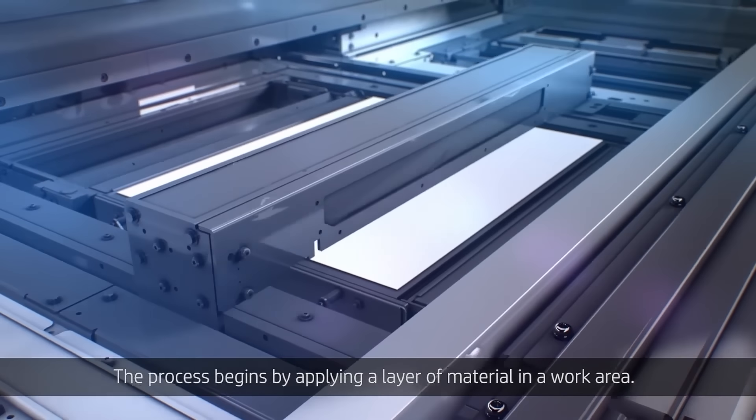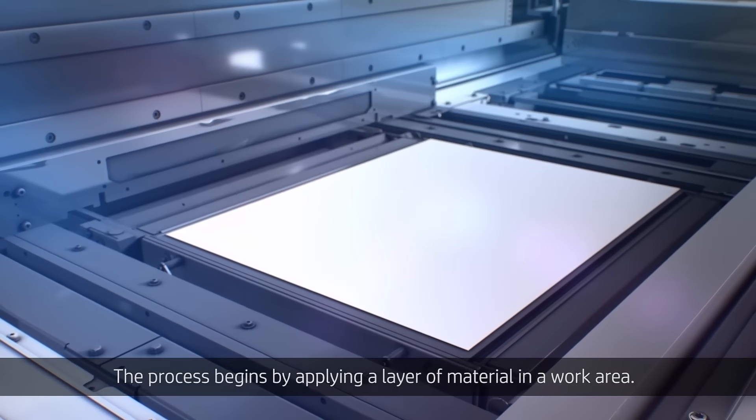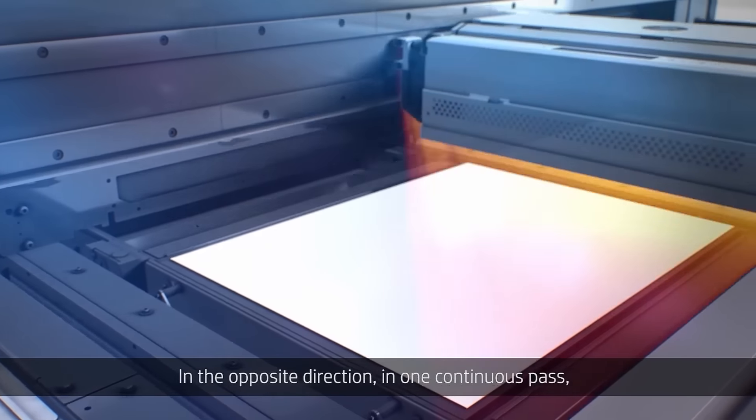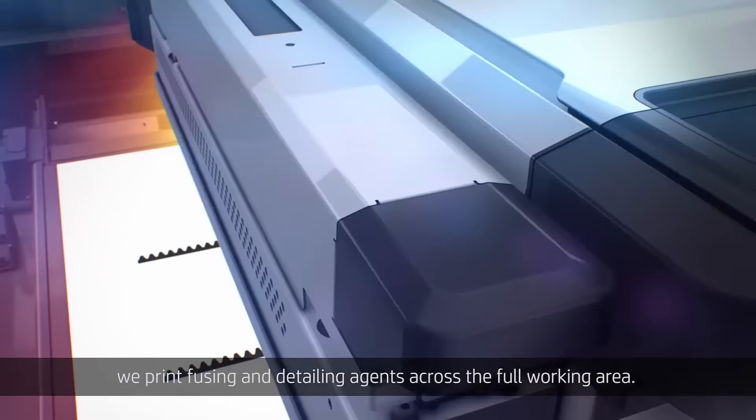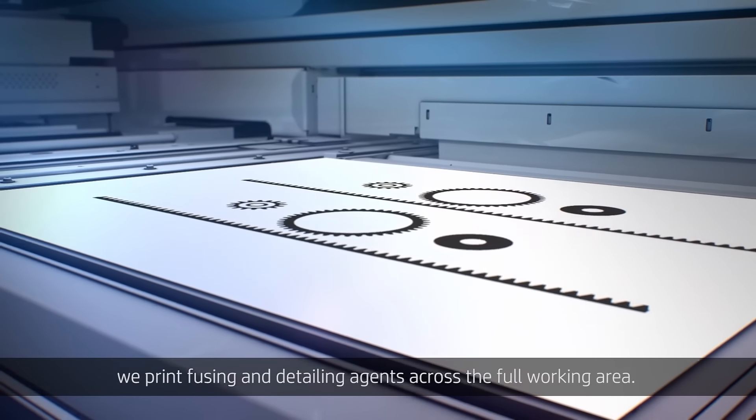3D printing is basically creating a 3D object from a 3D model. It works by depositing material layer by layer. The styles out there are FDM, laser sintering, and multi-jet fusion.